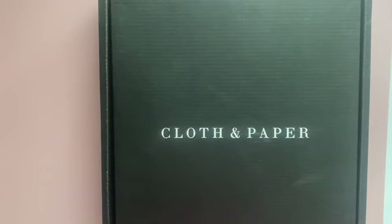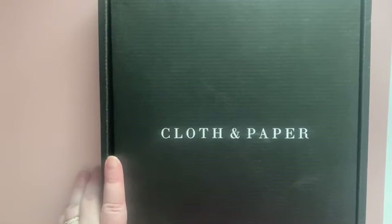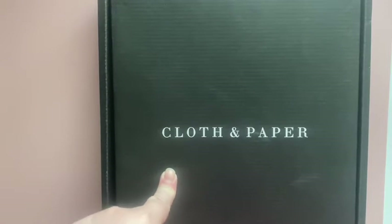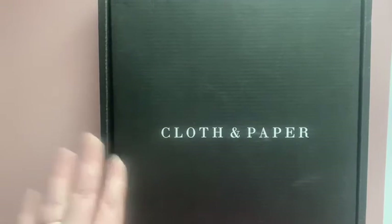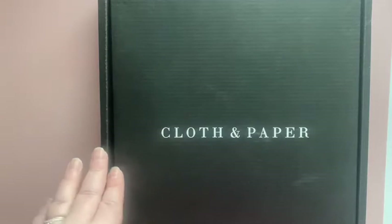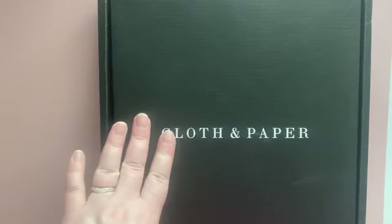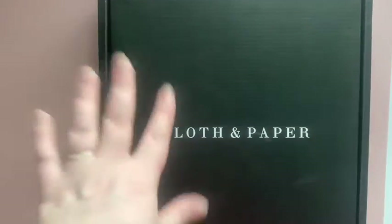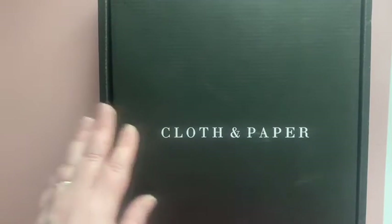Hey you guys! This is an impromptu video — I was not expecting this box until Monday, so we're just going to open it up and start it early. This is the Cloth and Paper subscription box, the stationery box. I do not get the pen subscription that they have. So if you want to see what's in this box and don't want to be surprised, stay tuned. If not, go ahead and save this video for later, because I'm about to reveal all.